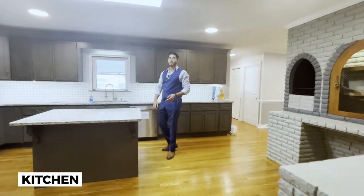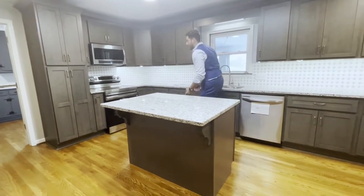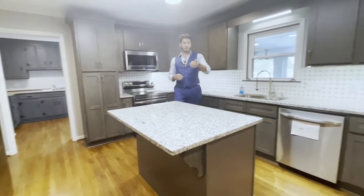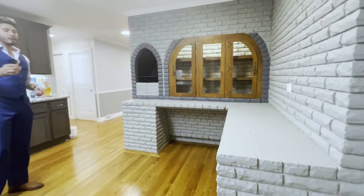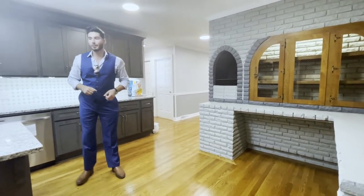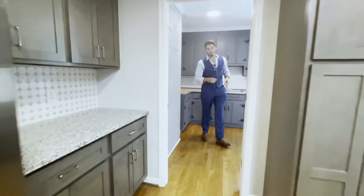Everything in this kitchen is new — the countertops which are granite, the cabinetry which has soft-close hinges, and all the stainless steel appliances. To your left-hand side you'll find an oven that is original with the property, along with all the brick, as well as the red oak hardwood floors that you will find throughout the property.